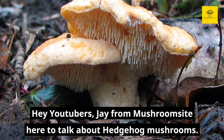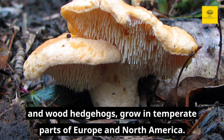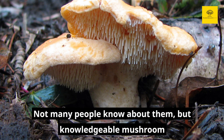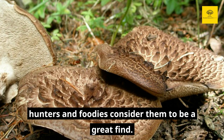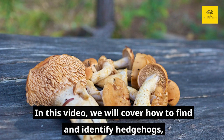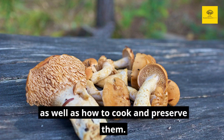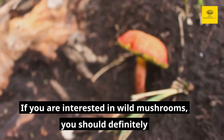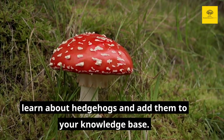Hey YouTubers, Jay from Mushroom Sight here to talk about hedgehog mushrooms. Hedgehogs, also known as sweet tooth mushrooms and wood hedgehogs, grow in temperate parts of Europe and North America. Not that many people know about them, but knowledgeable mushroom hunters and foodies consider them to be a great find. In this video, we will cover how to find and identify hedgehogs, as well as how to cook and preserve them. If you're interested in wild mushrooms, you should definitely learn about hedgehogs and add these delicious mushrooms to your knowledge base.